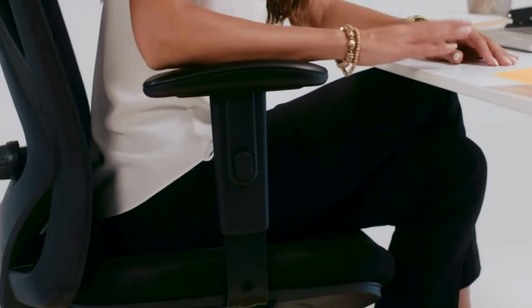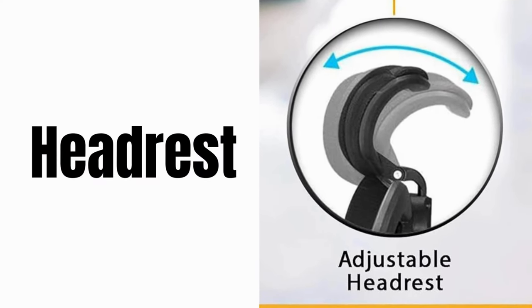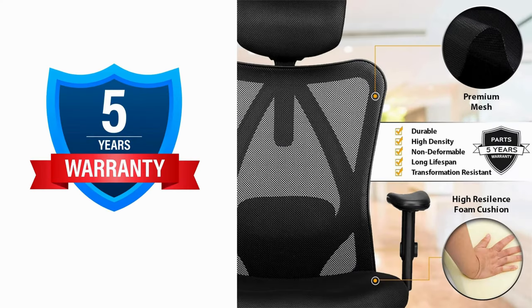With adjustable armrests, find your perfect arm position for optimal comfort and posture. And give your neck and head some love with the optional headrest.